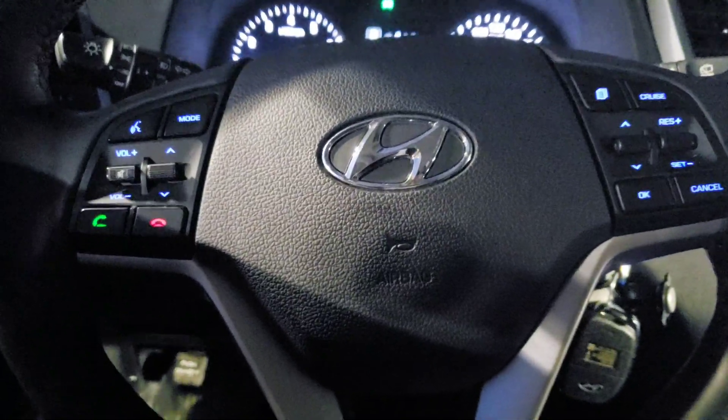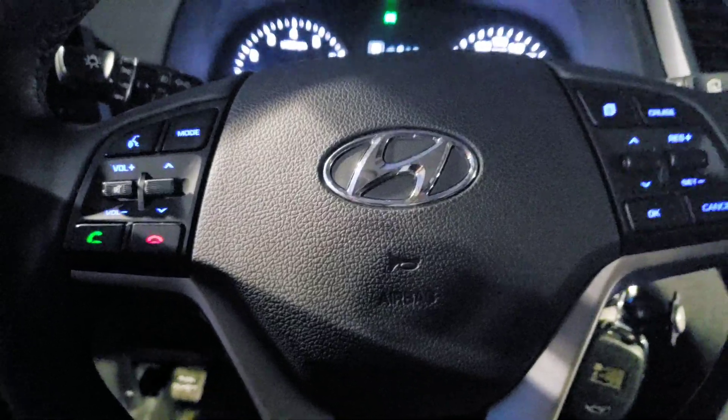Here in the steering wheel you can see your hands-free control, media control, and cruise control.